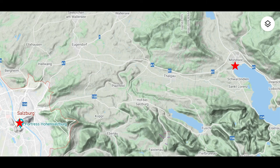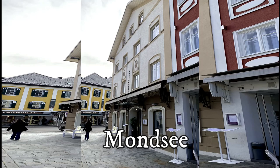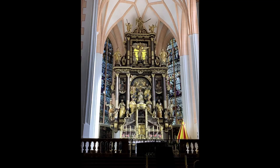Lastly, we're going to drive 20 minutes west of Salzburg to the town of Mondsee. Mondsee is located on the shore of Lake Mondsee and is a UNESCO World Heritage Site. Saint Michael's Basilica serves as the site of the wedding of Maria and Captain Von Trapp.